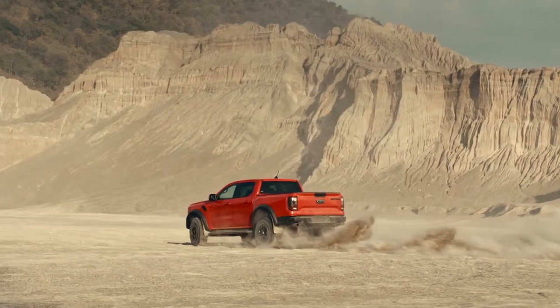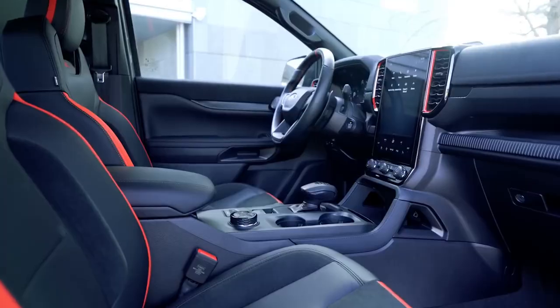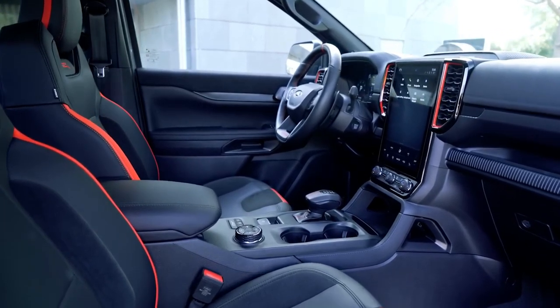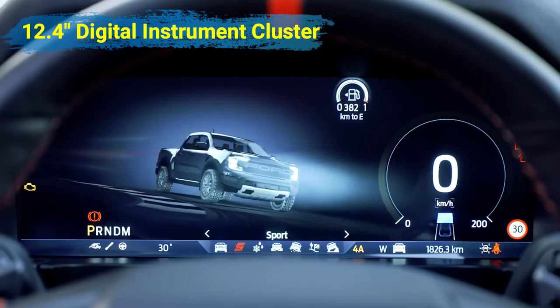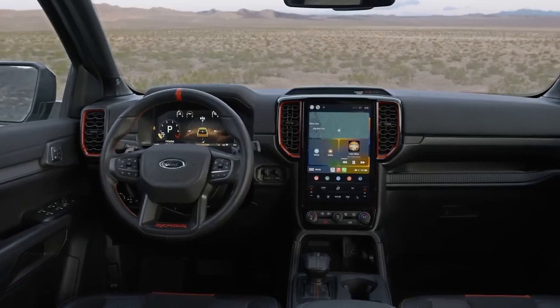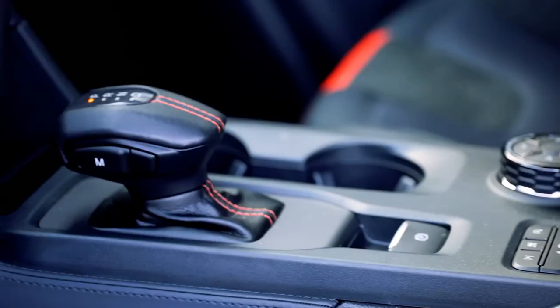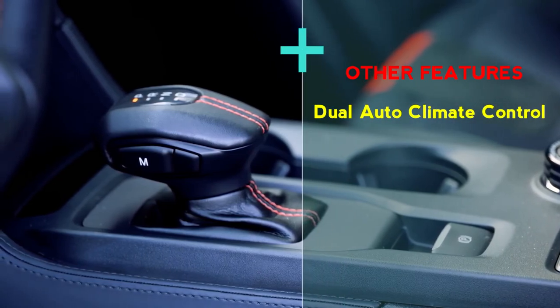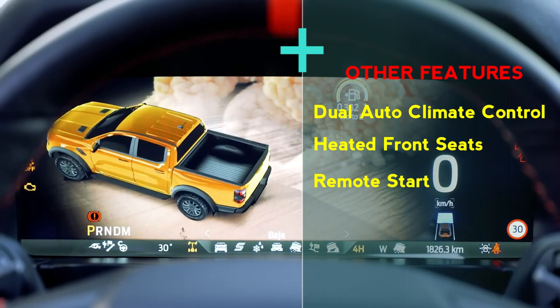Inside, the 2024 Ranger Raptor is equipped with a 12.4-inch digital instrument cluster and a 12-inch infotainment system with portrait orientation, making the interior look even more luxurious. It also offers dual-zone automatic climate control, heated front seats, remote start, and more.